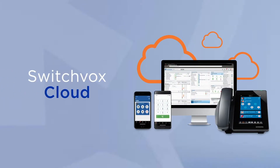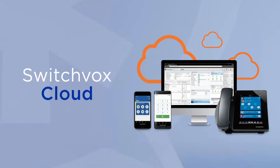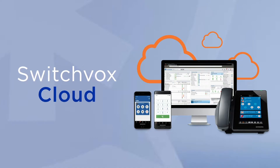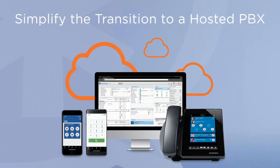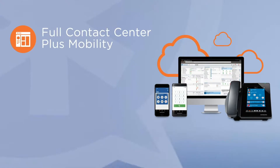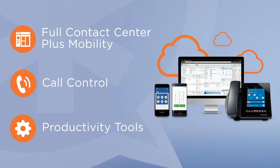More than a hosted PBX, Switchvox Cloud is a full-featured unified communication solution that provides all the tools and flexibility of a full-scale UC solution. Switchvox Cloud requires zero upfront hardware costs and can greatly simplify the transition to a hosted PBX, while delivering a full contact center plus mobility, call control, and productivity tools for every user.